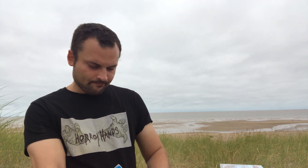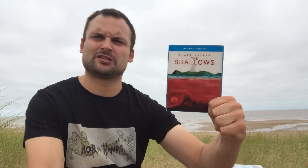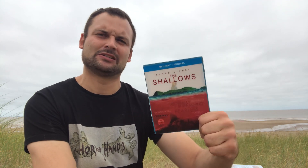Next up is The Shallows — I'm sure most people have seen this one; it's a very popular film. A girl goes out surfing, gets stranded on a rock, and has this cat-and-mouse game with a giant great white shark. Really good film, I enjoyed this one. Highly recommend The Shallows.